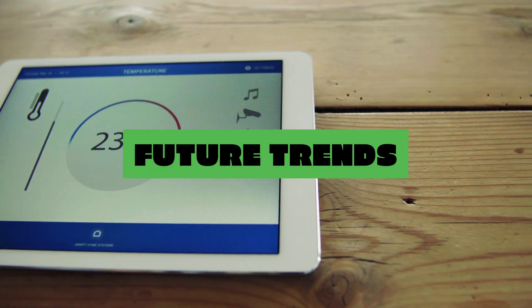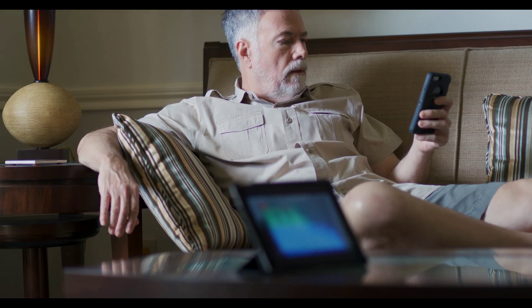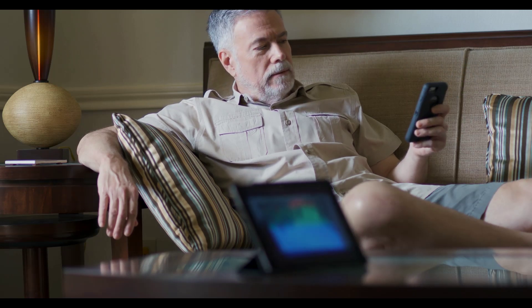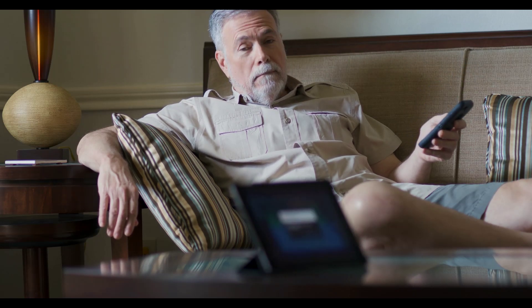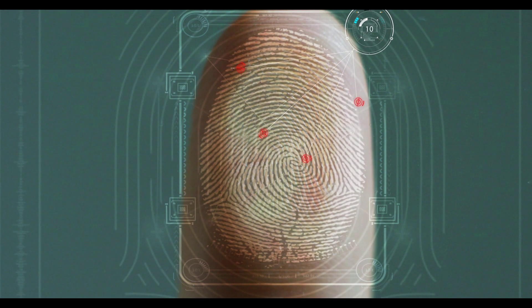The future of home automation is bright. Here are some exciting trends to watch. Increased AI integration: artificial intelligence will further personalize your smart home experience, anticipating your needs and automatically adjusting settings. Enhanced security: biometric authentication and advanced security protocols will make smart homes even more secure.